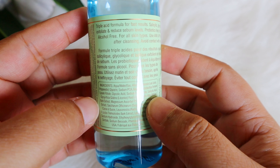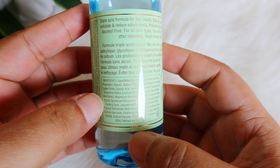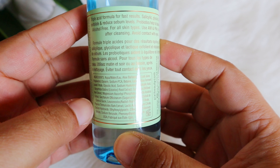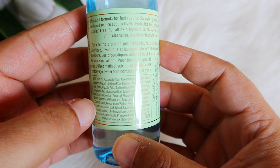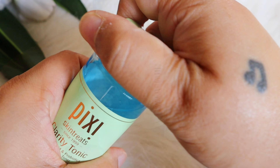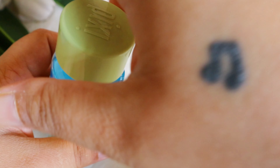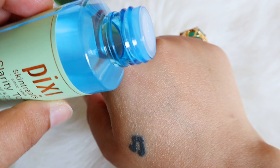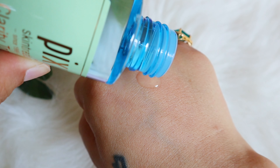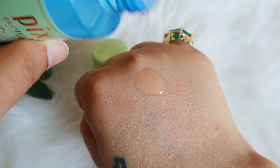Then Sodium Hyaluronate and Salicylic Acid — I feel it's either 1% or 2% salicylic, as the concentration isn't mentioned anywhere. Then we have Willow Bark, Centella, Sugarcane Extract, Radish Root Extract, and Lactic Acid. pH adjusters and preservatives are also present.